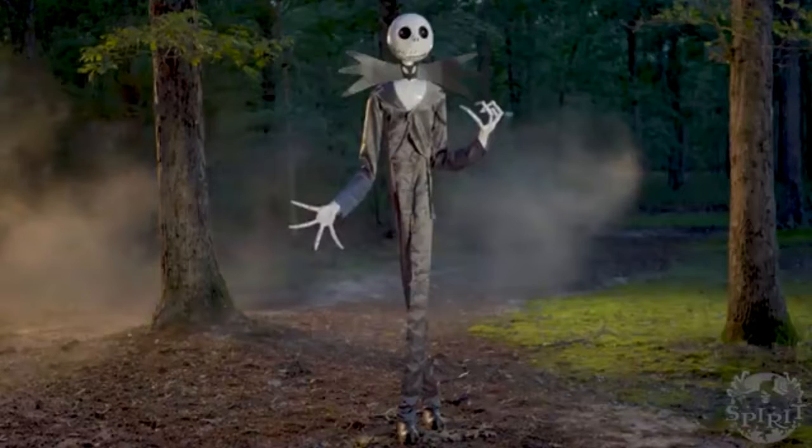I'm not sure if I'll be getting this prop. My family definitely wants it. I also want to say this isn't just a prop for Halloween — this is also a good prop to have for Christmas, because it is a Nightmare Before Christmas Jack Skellington.